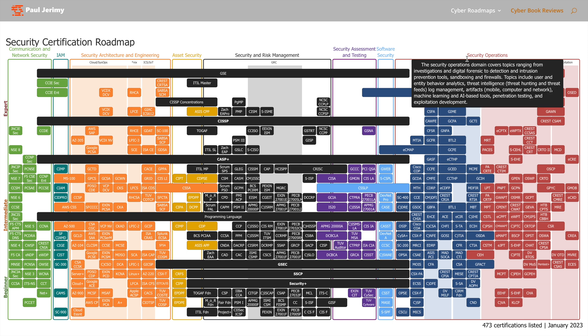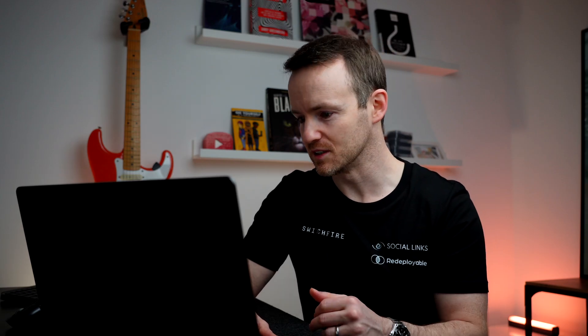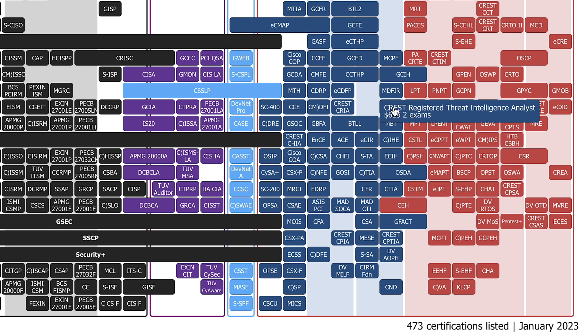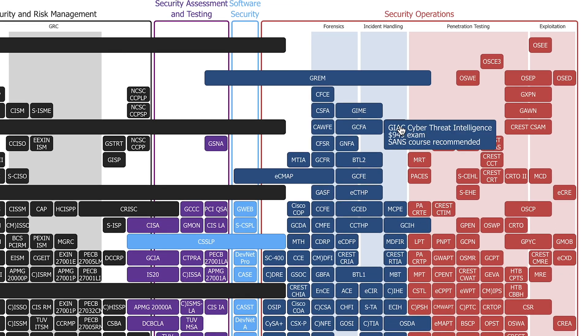If we look in the blue section, you'll see incident handling, and threat intelligence falls in here as per Paul's model. You can see we've got the Crest Practitioner Threat Intelligence Analyst exam at $425 — these are clickable, by the way. We've also got CTIA, which is from the EC Council. If we come up further, we've got the Crest Registered Threat Intel Analyst at $615, and that's two exams. Up here we've got the GCTI, which is the GIAC certification — the SANS certification.